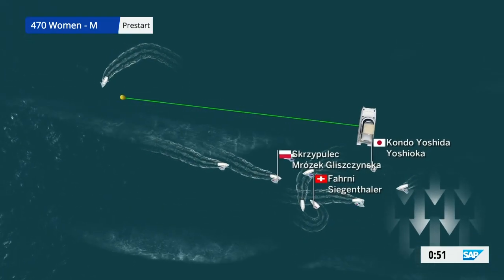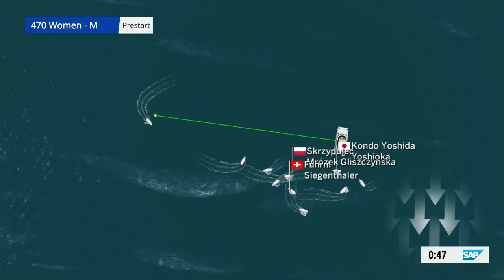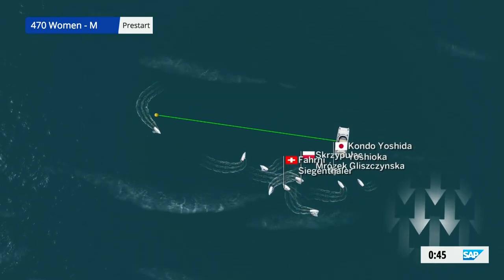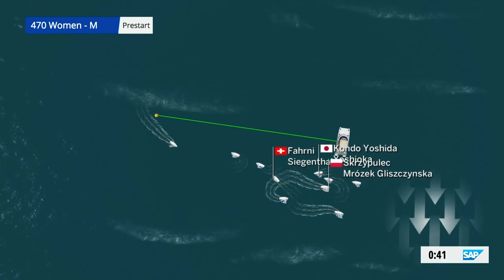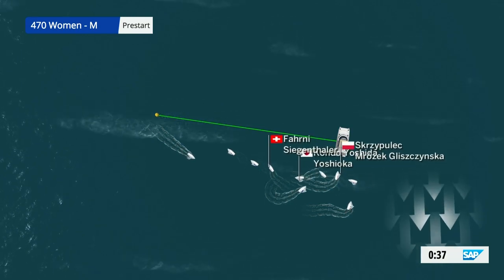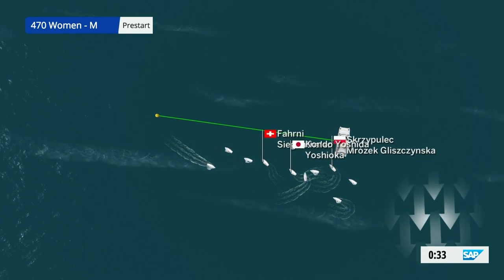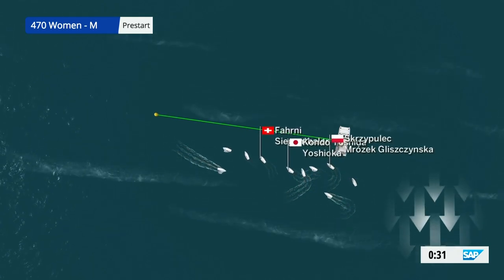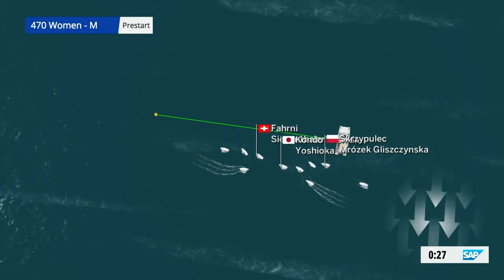As you can see, into the last minute, and the boats all favoring that right-hand side of the start line, so at that committee boat end. But looking at the SAP Analytics, it looks a fairly neutral line, if not a slight bit of bias towards the pin end. So what you'll see is those boats start to spread out over this final 30 seconds and see boats across the whole width of the line.